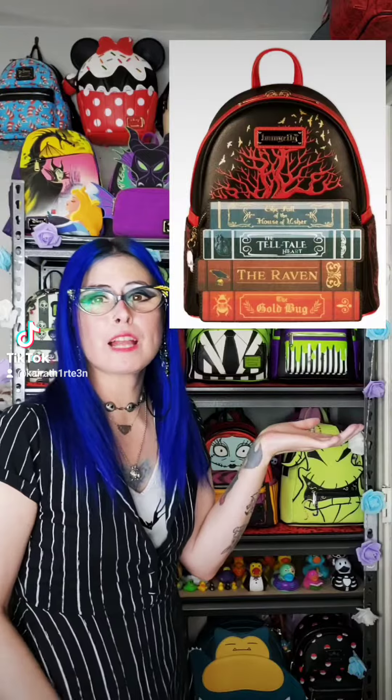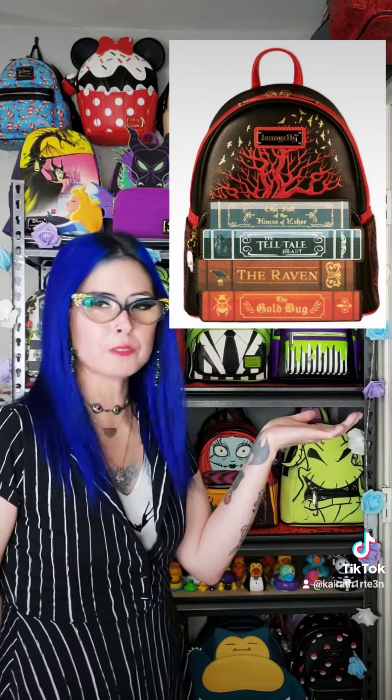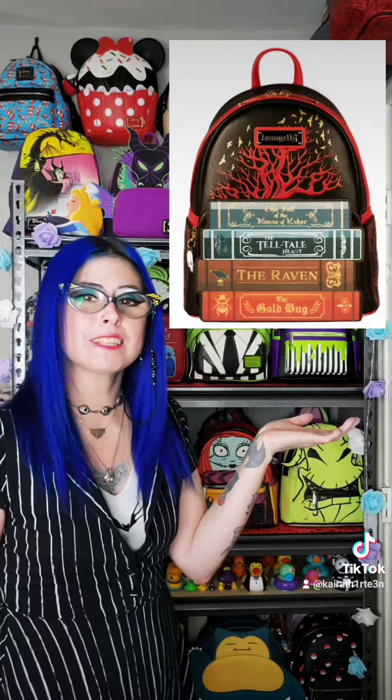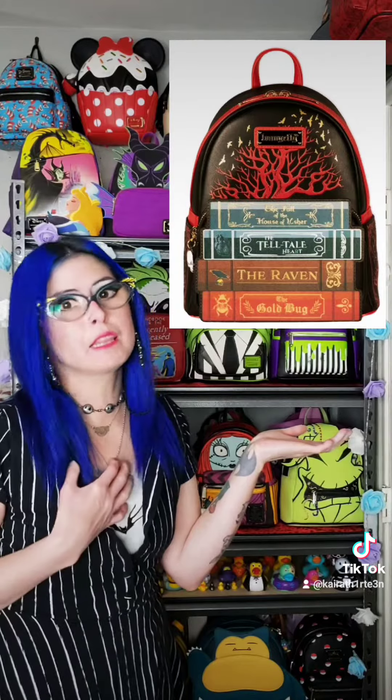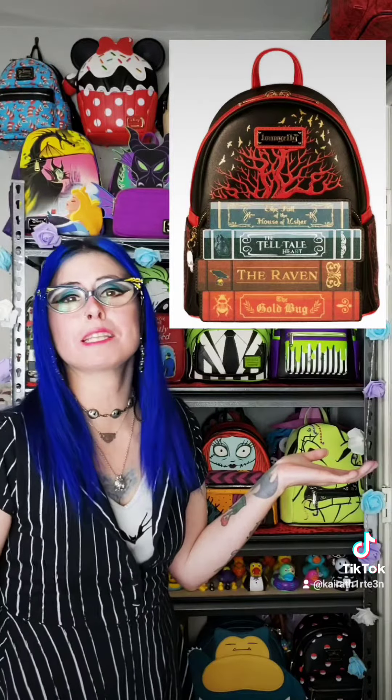Let's go over some of the amazing features of this Loungefly. On the front pocket it features four books: the first at the top is The Fall of the House of Usher, the next is one of Edgar Allan Poe's most well-known works, The Tell-Tale Heart, and underneath that, his most beloved story of all time in my opinion, The Raven. The bottom book is The Gold Bug.